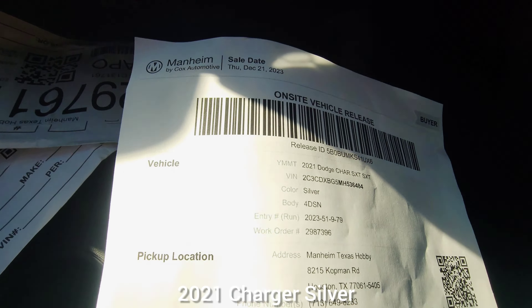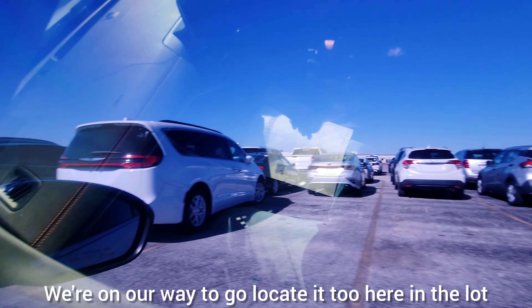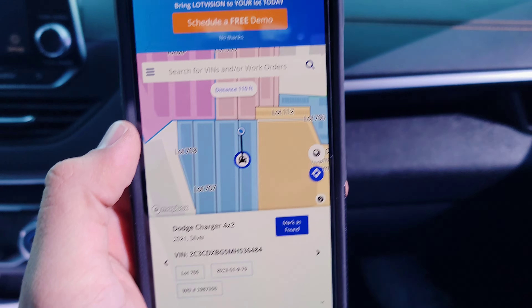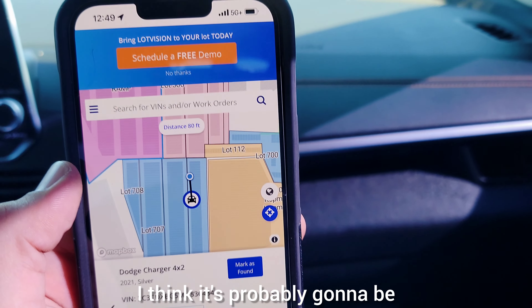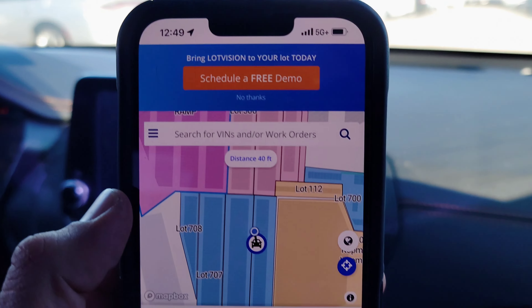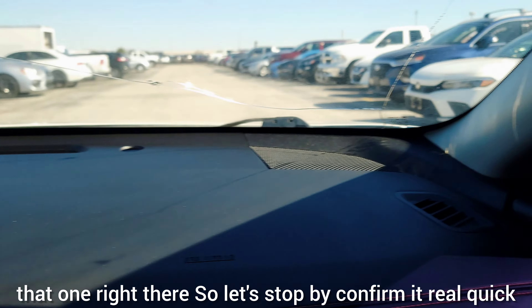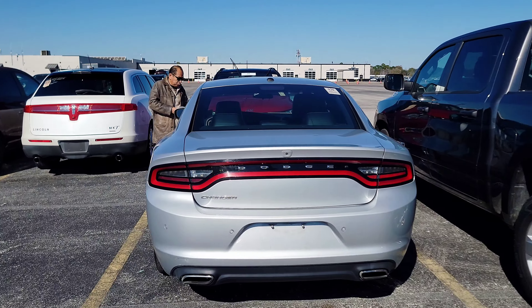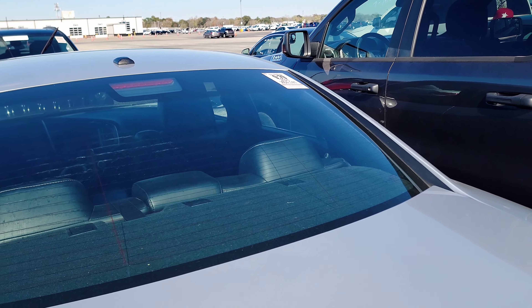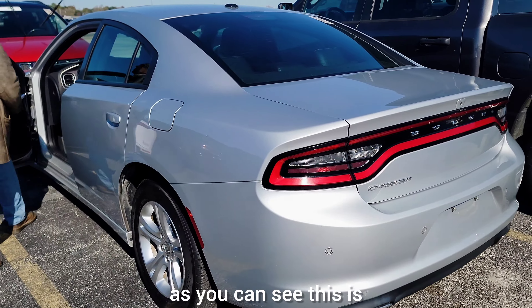Same thing with the next one — rinse and repeat. 2021 Charger, silver. We're on our way to locate it in the lot. We're getting close — yeah, that's the one right there. Let's stop and confirm it. Here we are: lot 979, 2021 Dodge Charger. This is what it looks like.